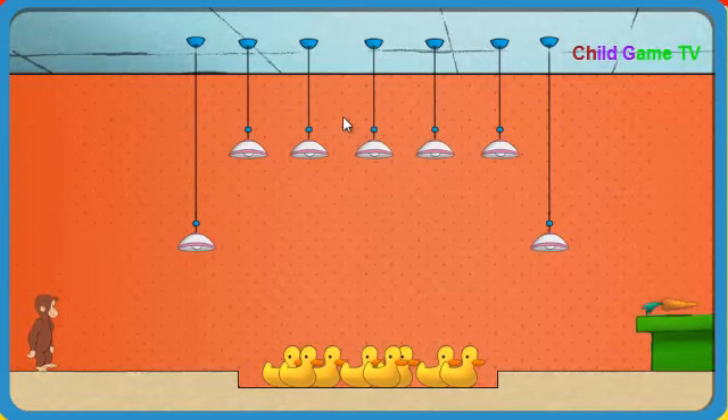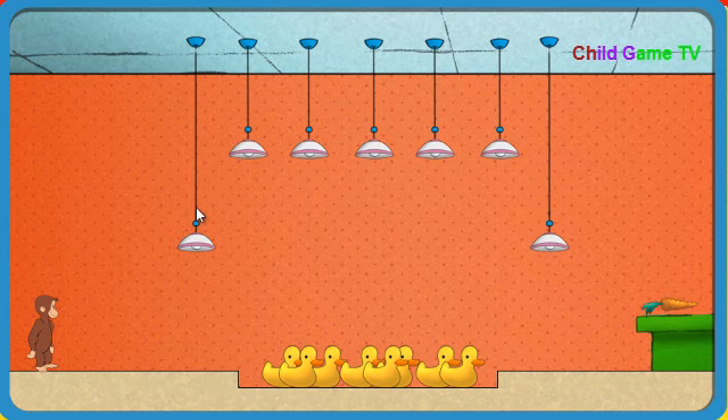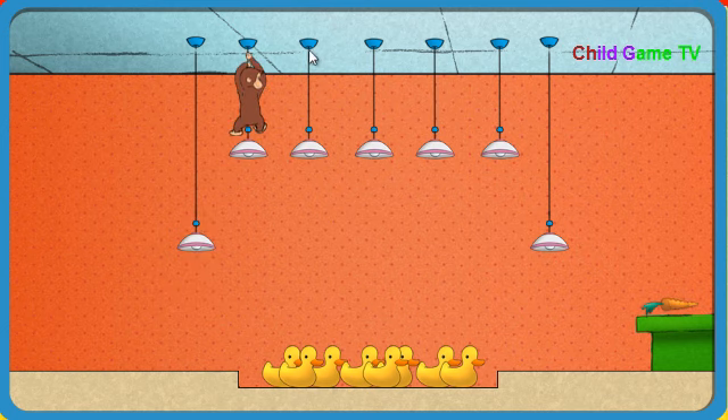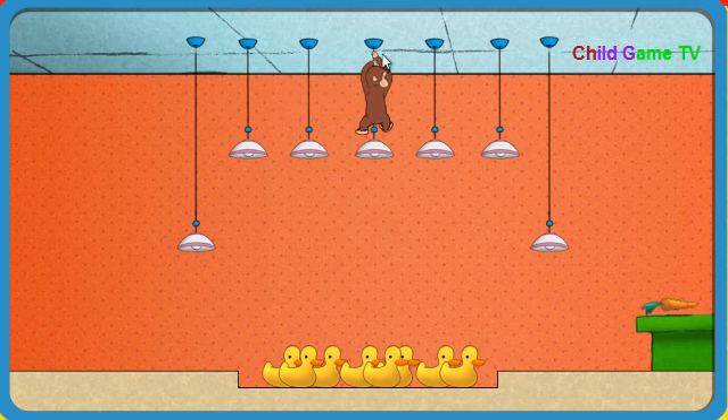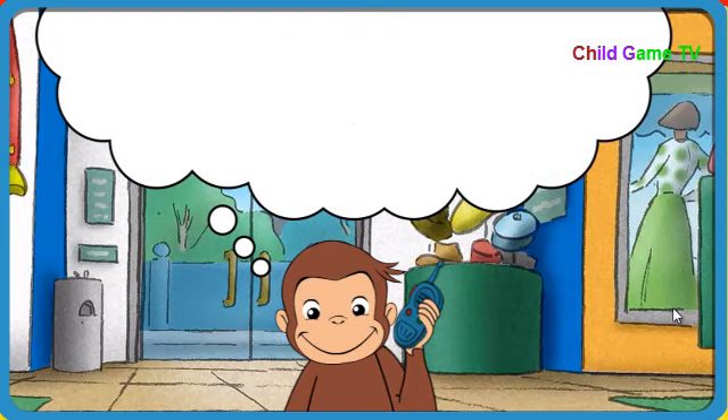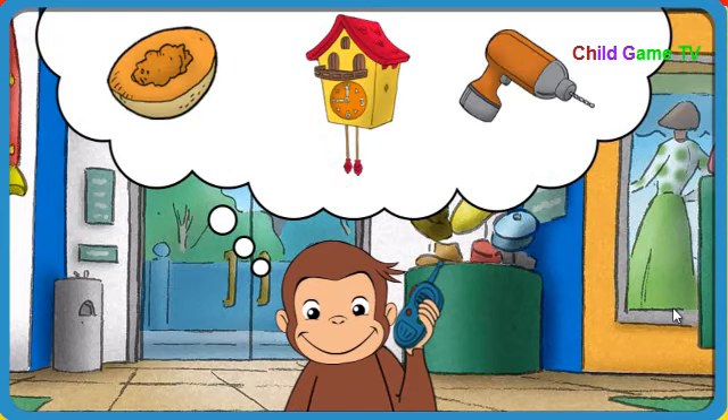Wahoo! Okay, Secret Agent George, go get what we need. Climb up and over those noisy rubber ducks. They'll give you away. Jump up to the lamps to get across. Nice job. We need something that smells fruity. That's it. A cantaloupe smells fruity.